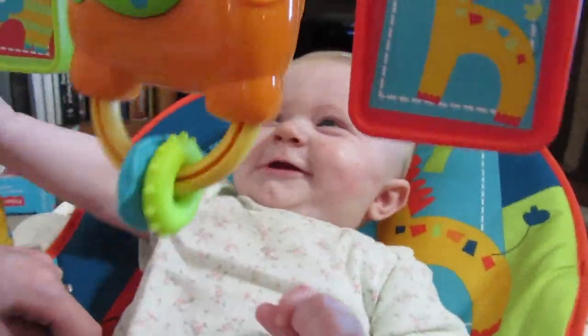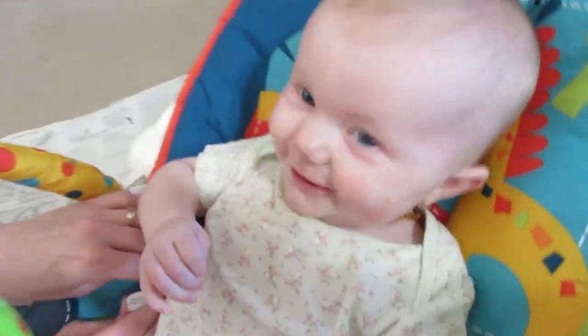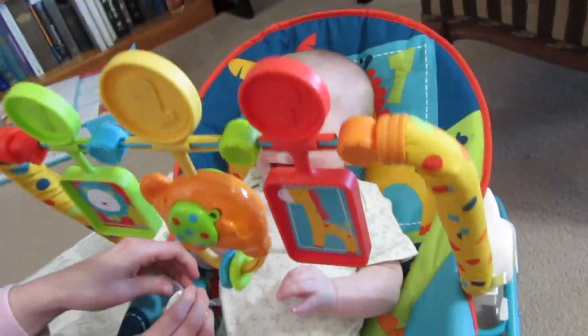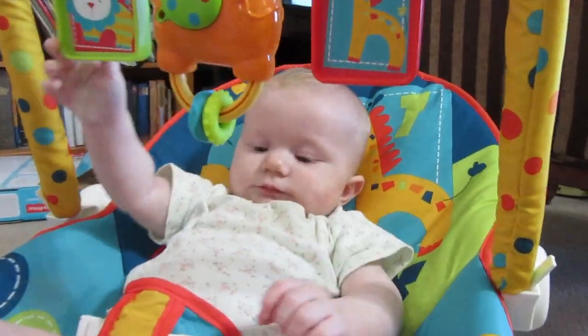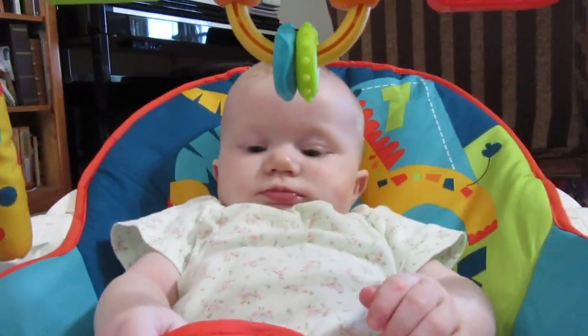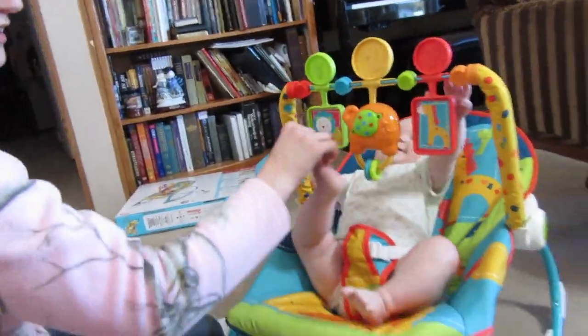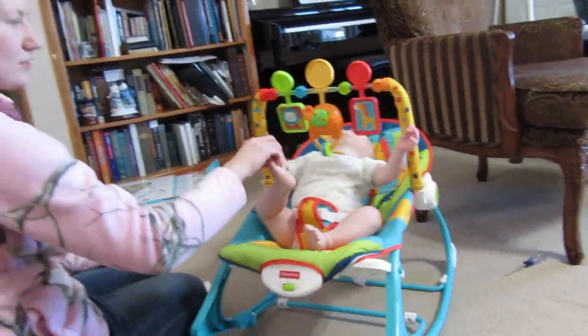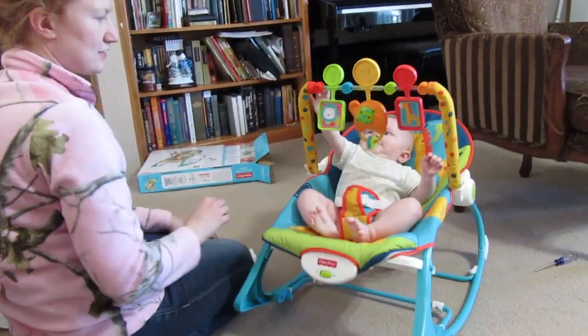She likes it! She is so excited! She's so excited! Ooh, what's that? Rocks! She can rock it herself — she can go back and forth. That's pretty neat, Miss Hannah.